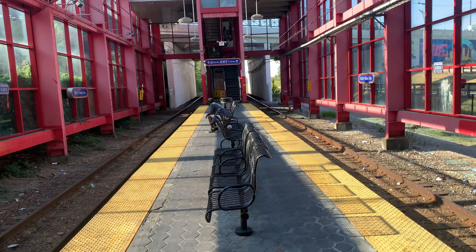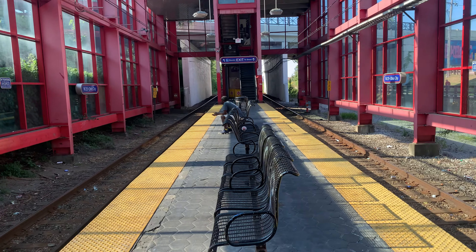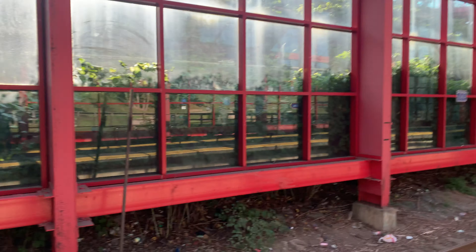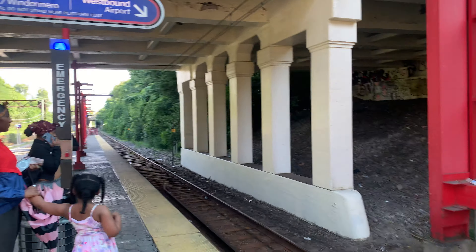Hello guys, welcome back to the channel. This is the rapid station here, the train station. The westbound side goes all the way to the airport. This is the Ohio City stop where we're at. And the eastbound goes downtown and Windermere.